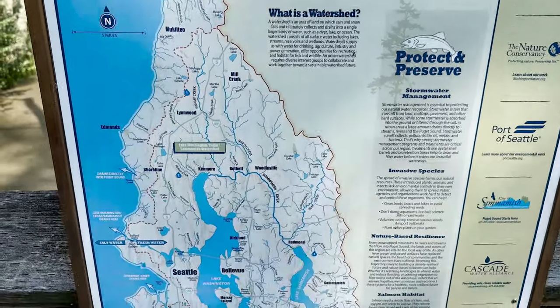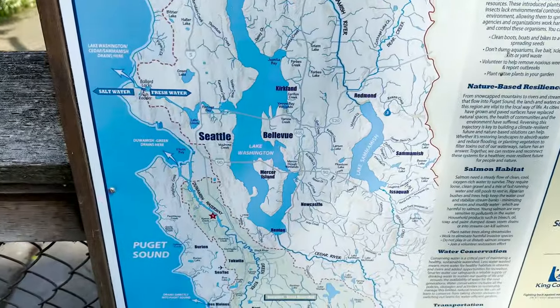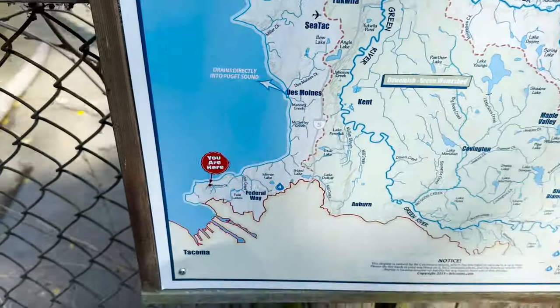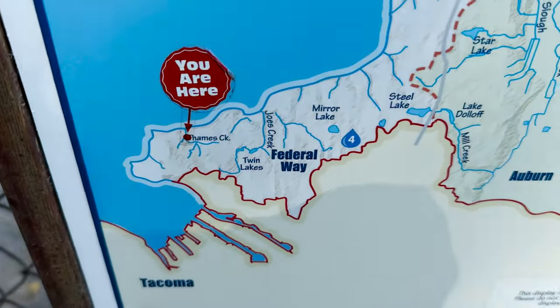Just a brief point of clarification — I know someone will be a stickler about it. We're technically not in Seattle right now, but we're going to collectively refer to everything we do over the next few days as Seattle just to make it easier. To give you an idea of exactly where we are: there's Seattle, Puget Sound, and you are here — Federal Way.